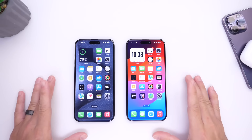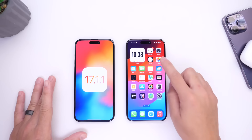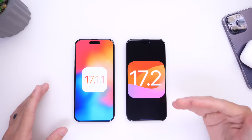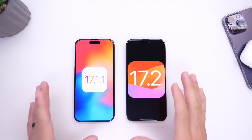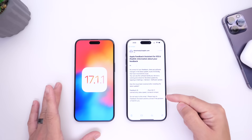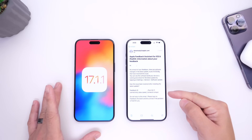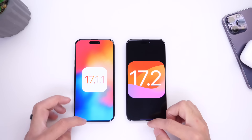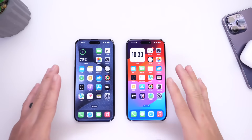In this video we're going to take a look at iOS 17.1.1 versus 17.2 to see if Apple has addressed any of these issues on the upcoming software. Apple has already gone on record to say that poor Wi-Fi connection has been fixed within iOS 17.2 as of the second beta, so it should be implemented within the software as of right now. Let's go ahead and start the test.